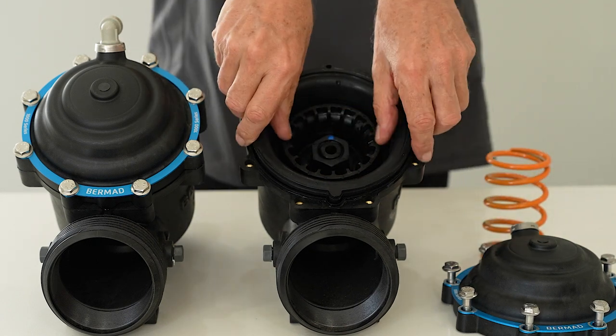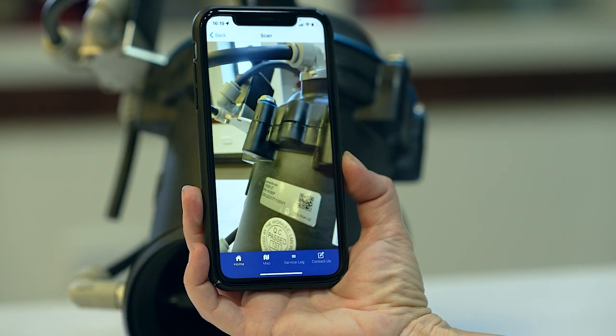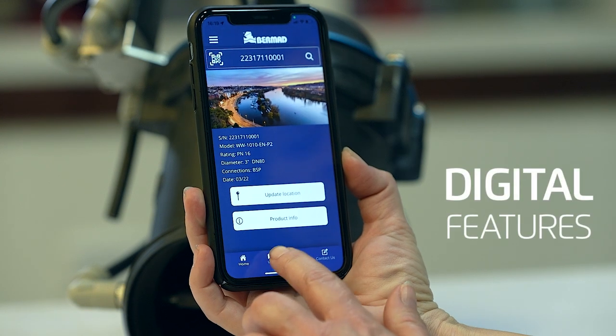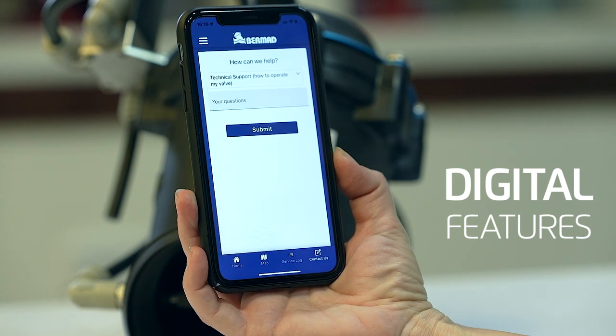This guarantees a quick and simple process. As part of Bermad's vision and roadmap, the series 1000 valves offer sophisticated digital features including app-based service support and control.